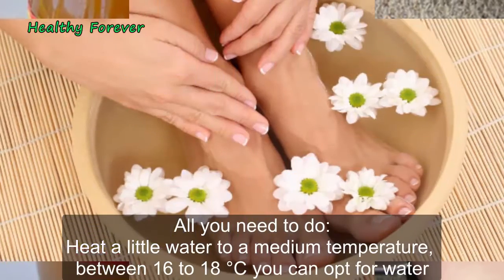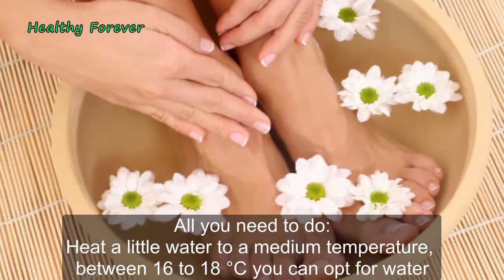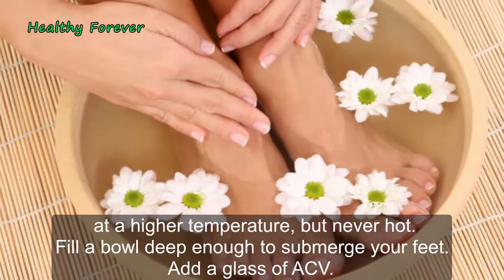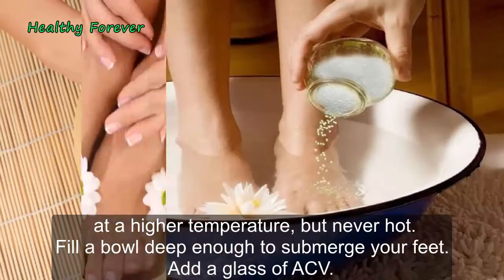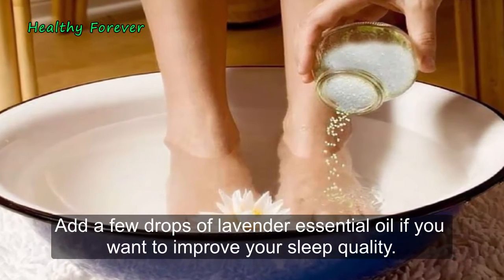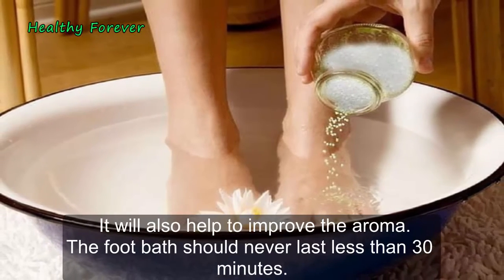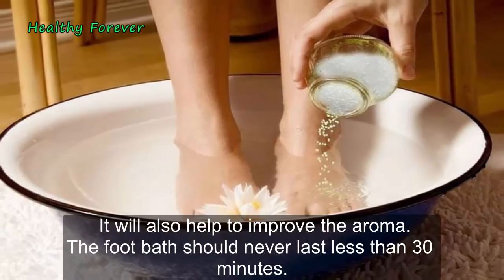All you need to do: heat a little water to a medium temperature, between 16 to 18 degrees centigrade. You can opt for water at a higher temperature, but never hot. Fill a bowl deep enough to submerge your feet. Add a glass of ACV. Add a few drops of lavender essential oil if you want to improve your sleep quality — it will also help to improve the aroma. The foot bath should never last less than 30 minutes.